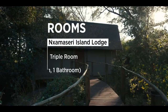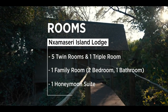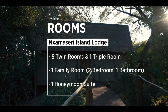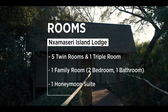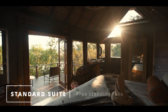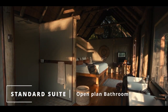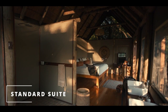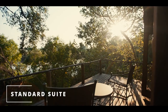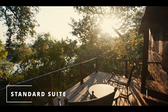Namasiri Island Lodge accommodates just 16 guests in 8 rooms on our private island. Tucked away under the canopy of ancient trees, each of the spacious tented rooms features double or twin configuration, freestanding fans, and an open-plan bathroom. The private viewing decks offer a place to relax between activities and complete privacy.